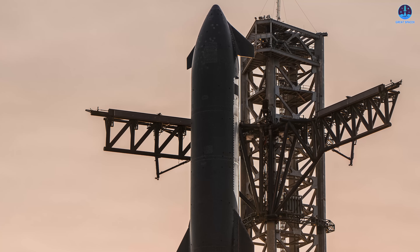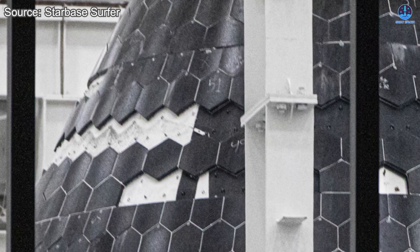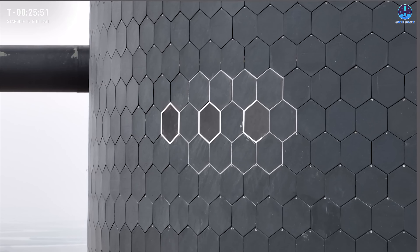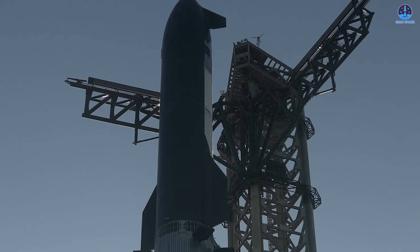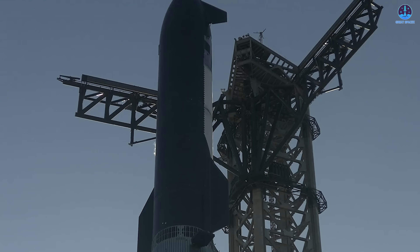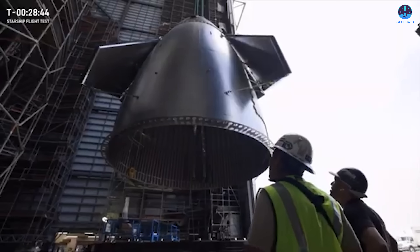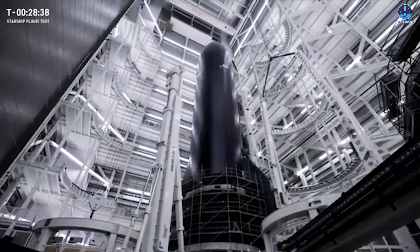Another significant challenge is the complexity beneath each tile. The heat shield system is not only a layer of protective plates — depending on the design, there may be ablative layers, active cooling systems, or the newer crunch wrap concepts integrated underneath. When each tile contains multiple components, the entire system becomes more complicated to build, inspect, and repair. Simplifying these substructures or integrating them into a more unified design will be essential for long-term operational efficiency. Scaling the system and simplifying its internal structure are the most pressing issues SpaceX must address.